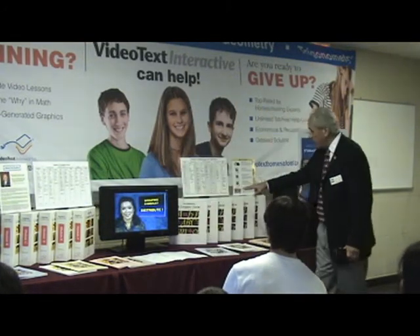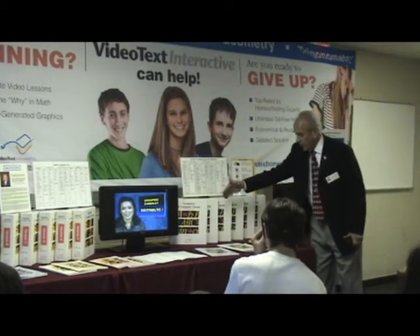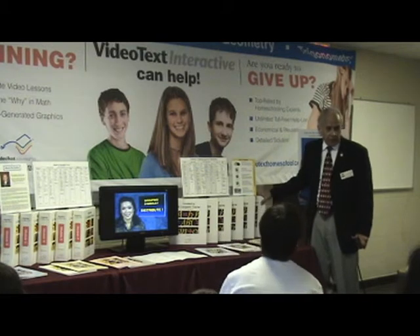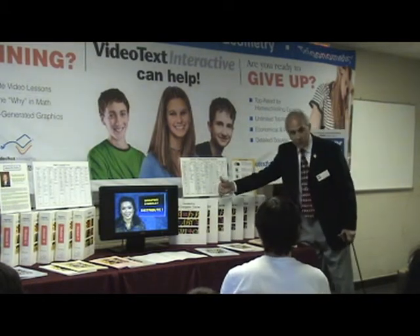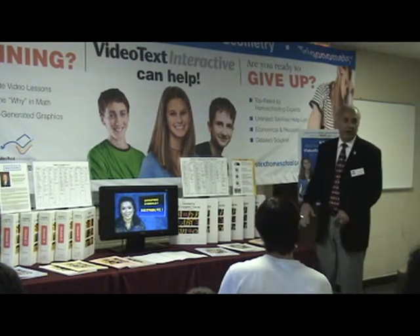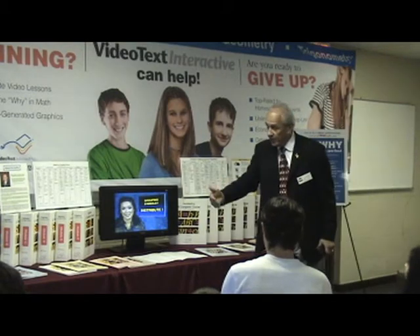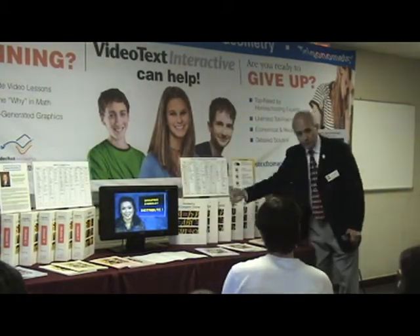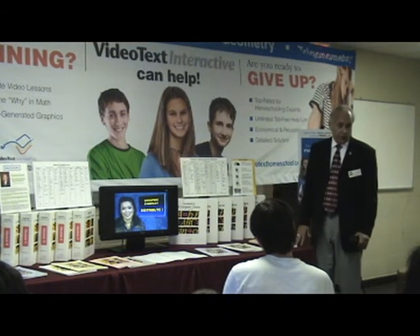But when you do the VideoText Geometry program, you're doing the geometry and the trigonometry — which is the other part that's never really done in school and has to be put into Pre-Calculus. So you now get Geometry credit and Pre-Calculus credit for this course. So this is a four-year program: VideoText Algebra covers Algebra 1 and Algebra 2; VideoText Geometry covers Geometry and Pre-Calculus — four years of high school credit.